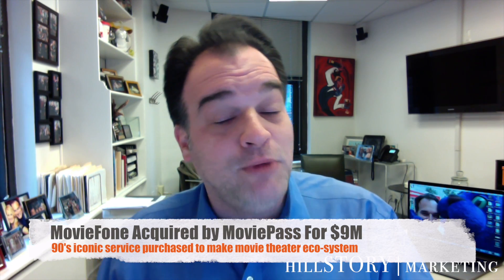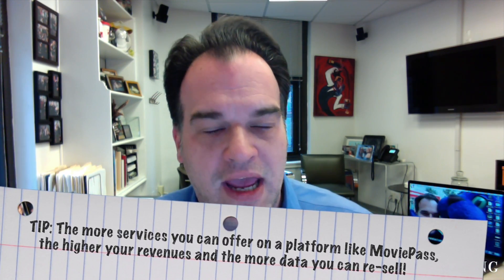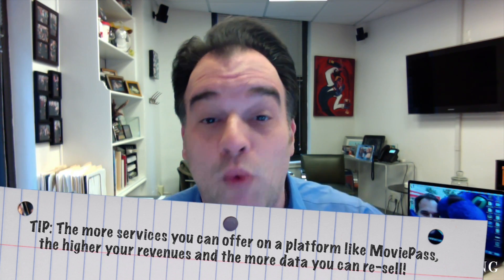Well, it looks like the 90s iconic Moviefone is being acquired yet again. The parent company of Moviefone, which is the all-you-can-eat movie subscription plan, has said it acquired Moviefone. Under the terms of the deal, Helios and Matheson Analytics, the parent company of Moviepass, is paying Verizon $1 million in cash and $8 million in stock — far less than the $388 million that AOL, now part of Verizon's Oath operation, reportedly paid for Moviefone back in 1999. Moviefone has about 2.5 million subscribers that pay $9.95 a month to watch one movie a day in theaters. The combined sites will have much more scale and advertising opportunities, according to their CEO.